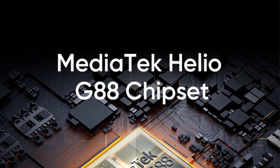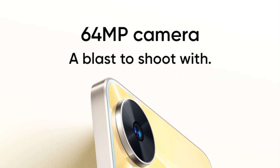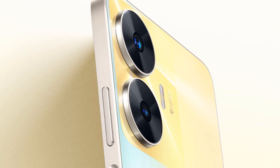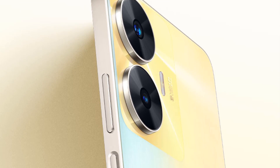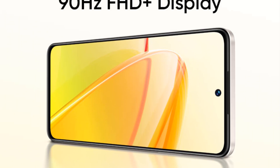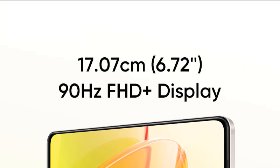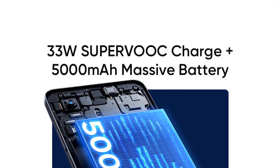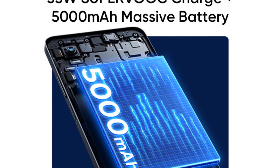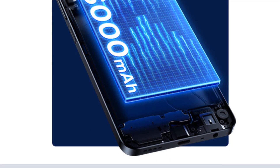Network bands — 4G FDD LTE: bands 1, 2, 3, 4, 5, 7, 8, 13, 20, 28, 66. 4G TDD LTE: bands 38, 40, 41, 2535–2655 MHz. 3G WCDMA: bands 1, 2, 4, 5, 8. 2G GSM: 850, 900, 1800, 1900 MHz. Network connectivity may vary based on region, availability, and local operator support.